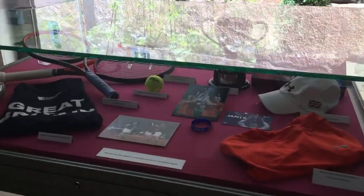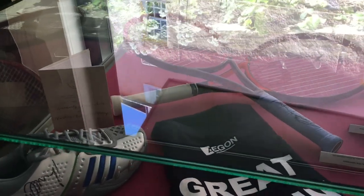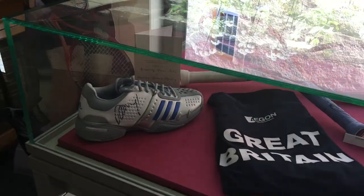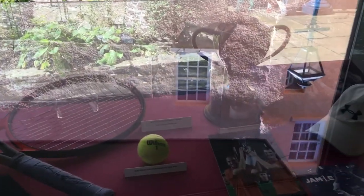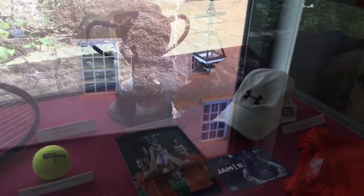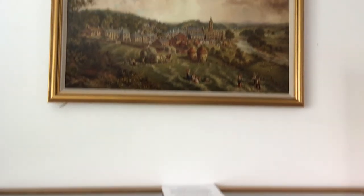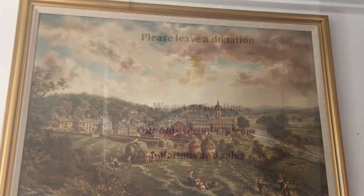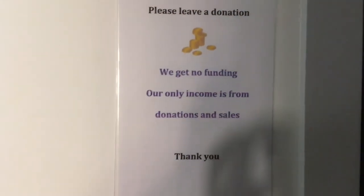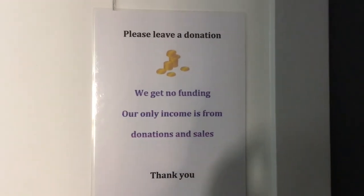Jamie and Andy have donated some things from their careers — one of Andy Murray's shoes. From what one of the guys was telling me, they've actually been really nice to the museum, really supporting the museum. That's always something that's very important — please support your local museums.